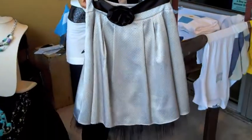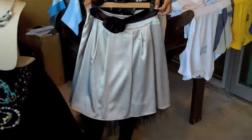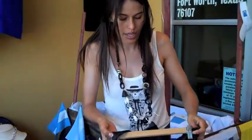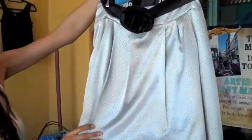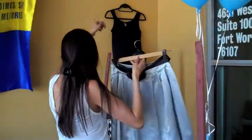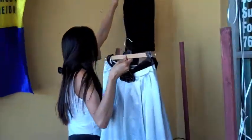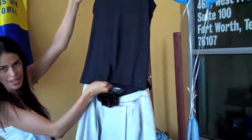I do have a store in Dallas where you can go and try it. That is one of my very, very beautiful pieces from South America. You can add, as simple as, let's come with a belt. They're really nice pieces. How cute is that?